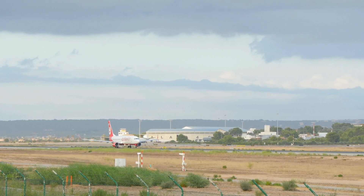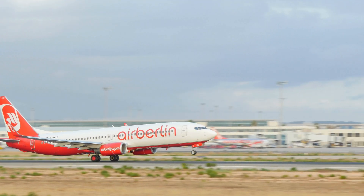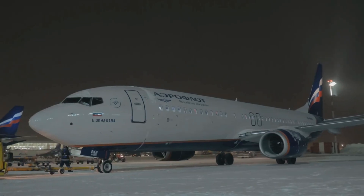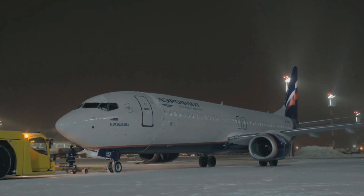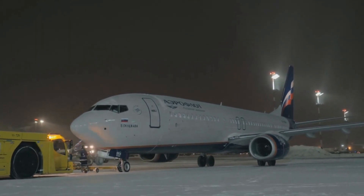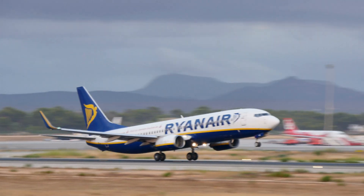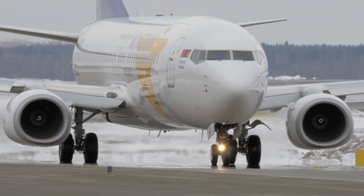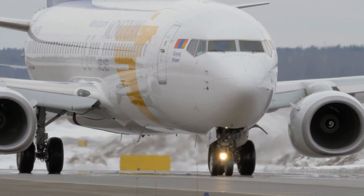The 737 series began with the 737-100 and 200 models, known for their distinctive low-to-ground design, which allowed for easy loading and maintenance. This feature, combined with its twin-engine configuration, made the 737 a favorite for airlines and helped redefine how regional air travel operated. Over the decades, Boeing expanded the 737 into a family of models, each offering improvements in range, capacity, and fuel efficiency, highlighted by the introduction of the Next-Generation 737 and the 737 MAX. Today, the Boeing 737 continues to be a pivotal player in commercial aviation, with thousands of aircraft in service, continuously shaping the dynamics of airlines and air travel worldwide.